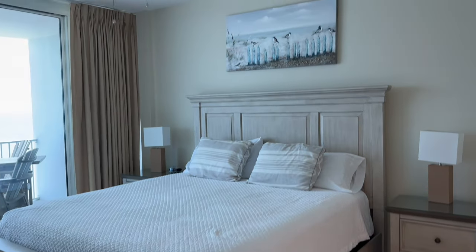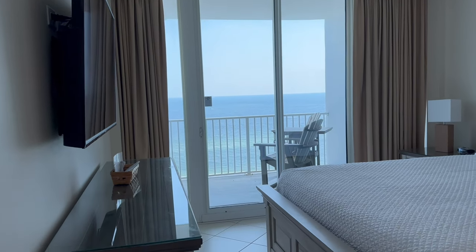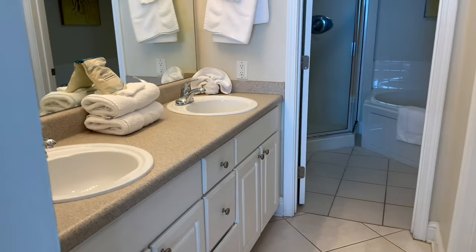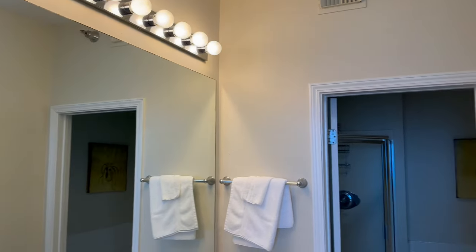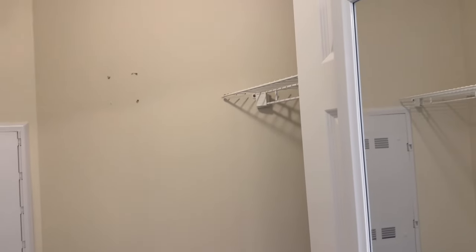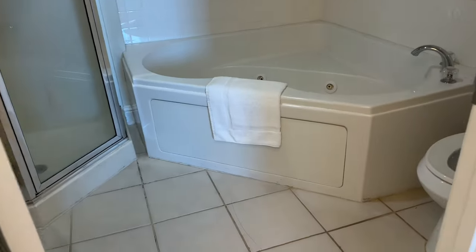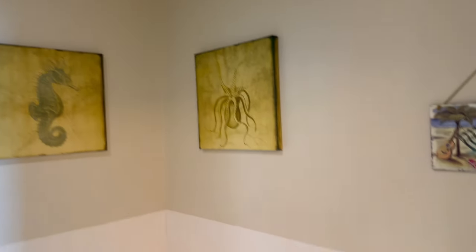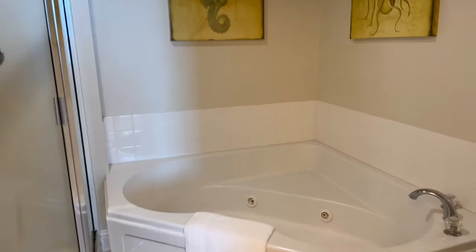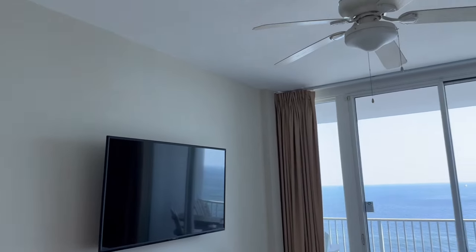And here is the primary — really spacious, with a king bed. You have the floor-to-ceiling sliders going out to a very big balcony, which we'll step out to in just a minute. Double vanity in the primary, a nice walk-in closet with ample storage if you want to come down for an extended stay. You've also got a nice jetted tub and stand-alone shower.